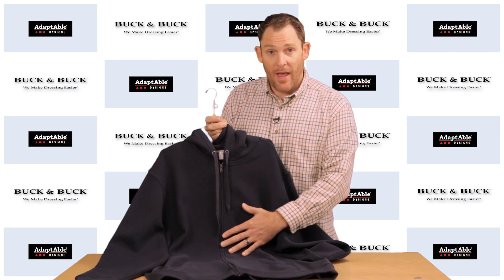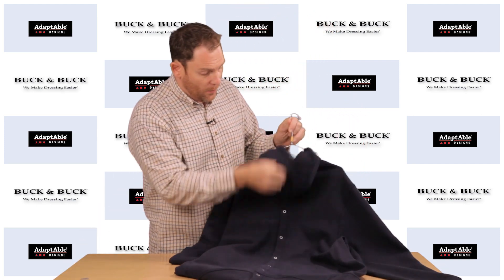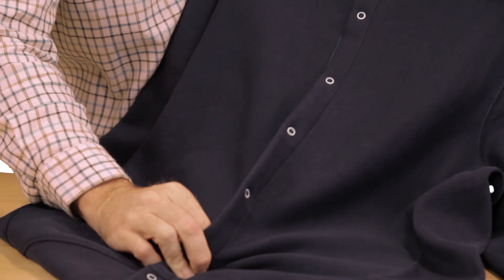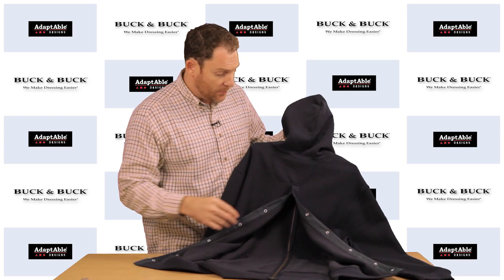What we have here is one of our heavyweight hooded sweatshirts, but it has simply been opened up down the back using a simple snap closure. We also do this with a Velcro closure depending on what is easiest for you and the situation that you're in.